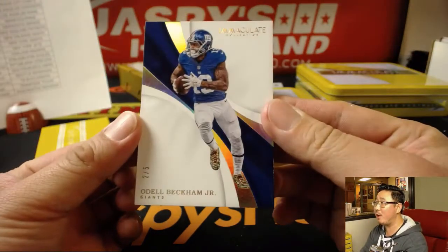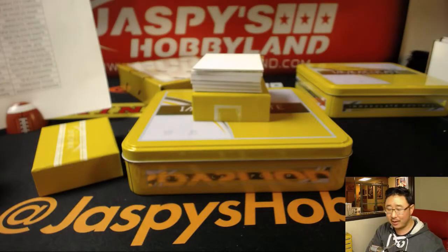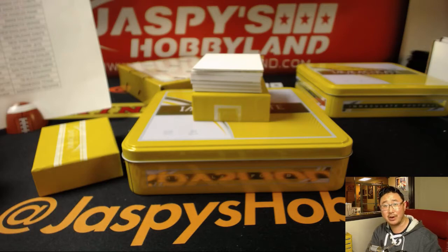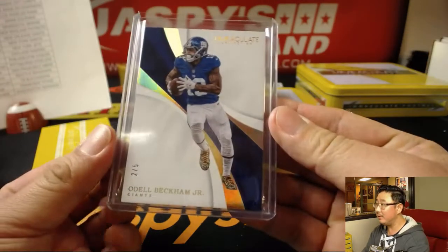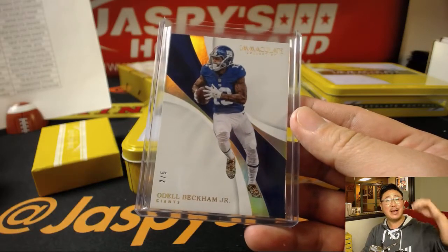We've got a 2 out of 5 — Odell Beckham Jr. That's nice. I like what I'm seeing there. New York football Giants — Adam Kupferman. Another train whistle for you, sir. Happy Christmas. Look at this — all aboard the Big Hit Express!